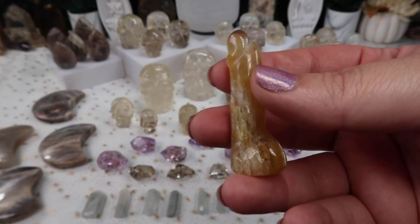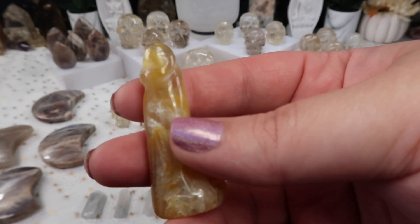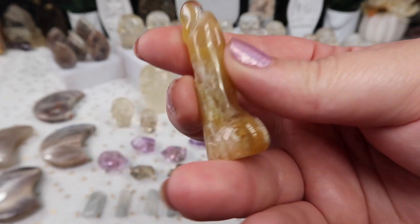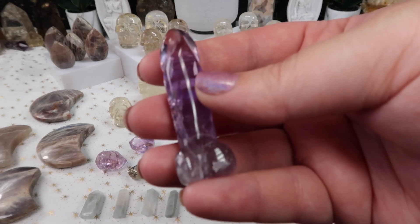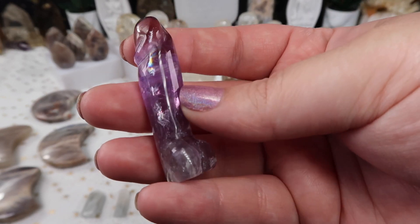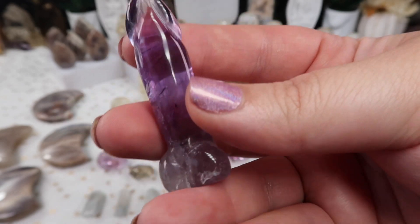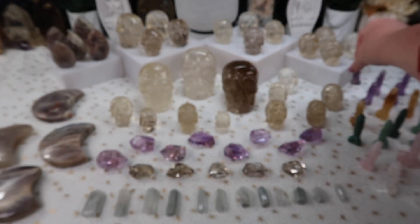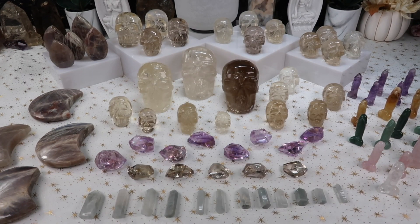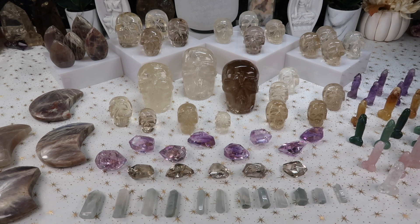For anyone who's wanted me to restock the male parts carvings, I did get more options. I'll have them in clear quartz, rose quartz, amethyst, green adventurine, and golden healer. Look at this amethyst one — it has a rainbow! So there will be some really good options, especially for folks who love to get carvings or crystals from Brazil. These were specifically manufactured by one of my suppliers over there, which I'm super excited about.